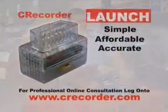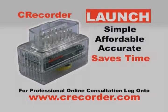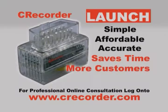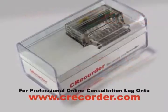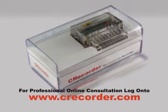The C Recorder from Launch is the latest innovation in automotive diagnostics — simple, affordable, and accurate. The C Recorder is a huge time saver for the repair technician, allowing repair shops to serve more customers and therefore increase profits. The C Recorder from Launch is destined to be a must-have for any competitive repair service.